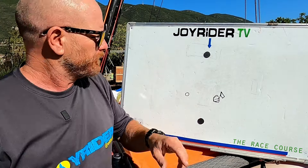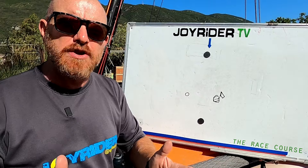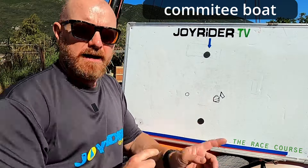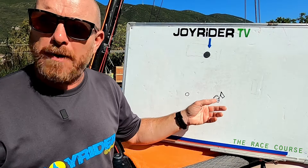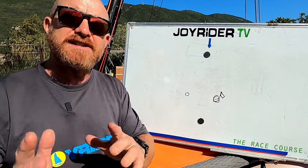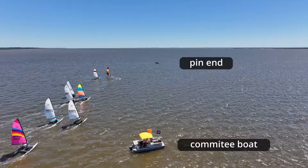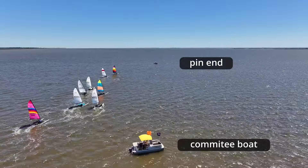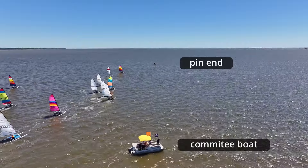Most races these days take place around what is called a windward-leeward course. Firstly, we have a start line. The start line would usually in open water be between what is called the committee boat - which might be a small motorboat, a yacht, a keel boat, or any boat at anchor - this is the boat from which the starting signals will come. Directly opposite that in relation to the wind, there'll be a small buoy, perhaps with a flag, called the pin end of the start line.